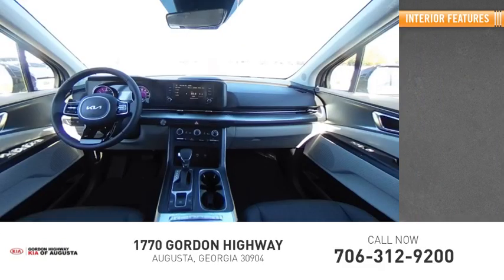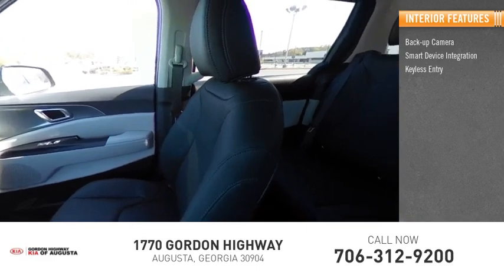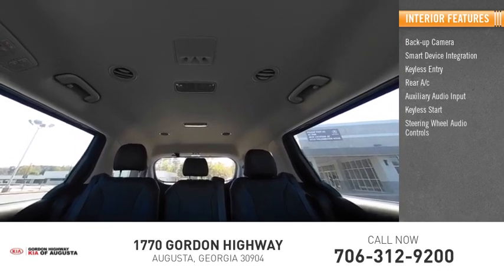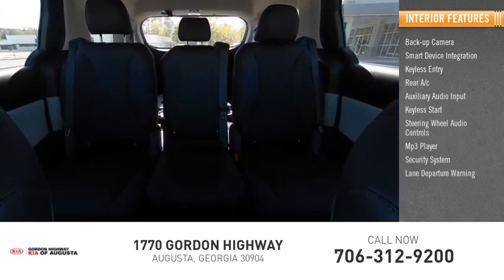Inside you'll find backup camera, smart device integration, keyless entry, rear AC, auxiliary audio input, keyless start, steering wheel audio controls, MP3 player, security system, and lane departure warning.